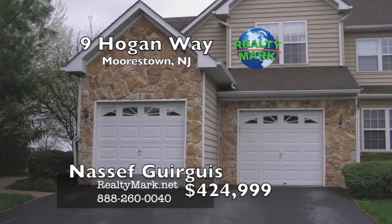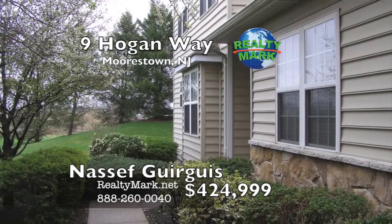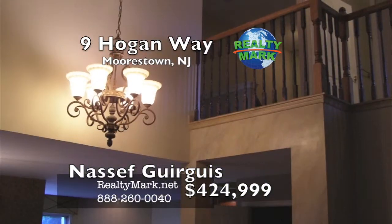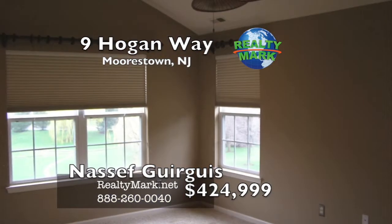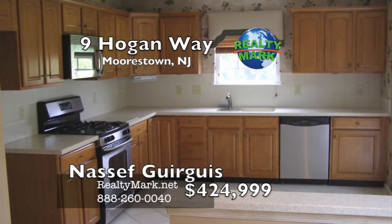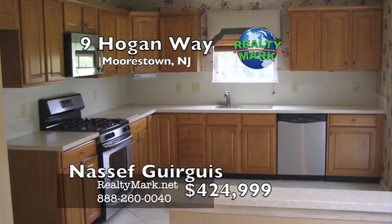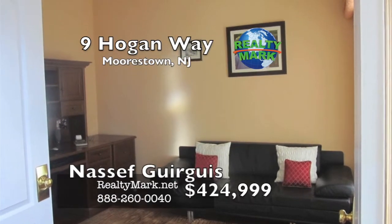Beautiful Laurel end unit located on a premium home site in desirable Laurel Creek. Moorestown living at its best. This home has new hardwood flooring in the living room, dining room, foyer and family room. New neutral carpeting in the basement and on the second floor. Stainless appliances and Corian countertops in the kitchen. Family room has a gas fireplace and built-in entertainment center.